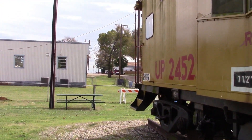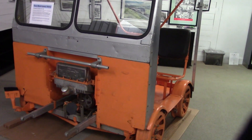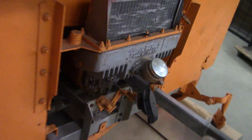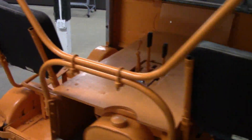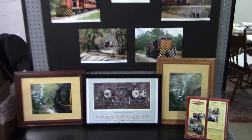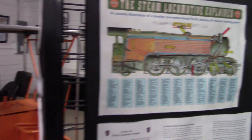So let's go on to the museum. Inside they have one of these little maintenance cars with a gas engine, and they have all sorts of displays of photos, trains, plates, and information about steam locomotives.